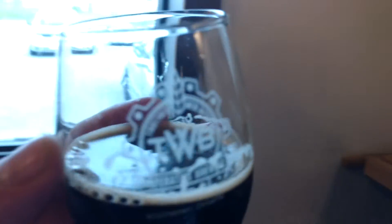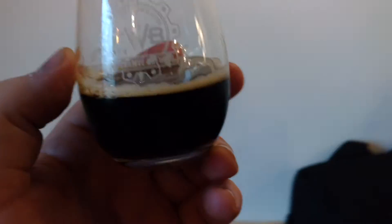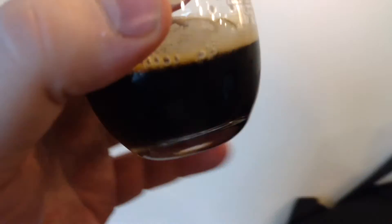Good day, you two. We're at Together We're Bitter, and we are looking at their coffee stout. First and foremost, what's going on guys — we have Basement Beer Reviews with us, and we have Maxwell Scar here.